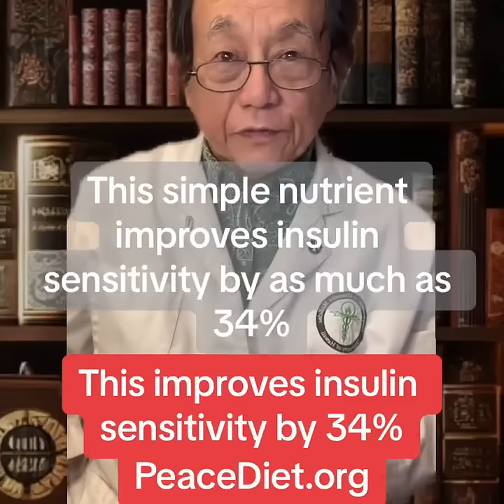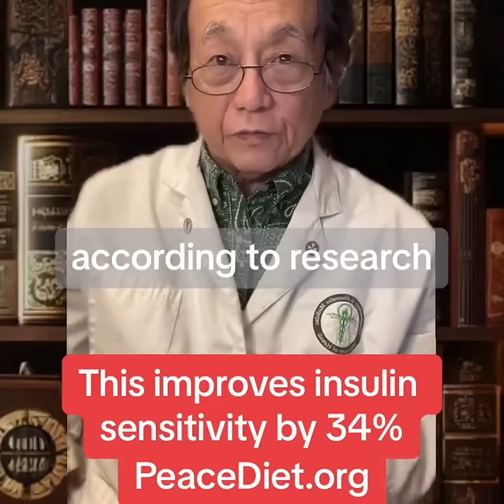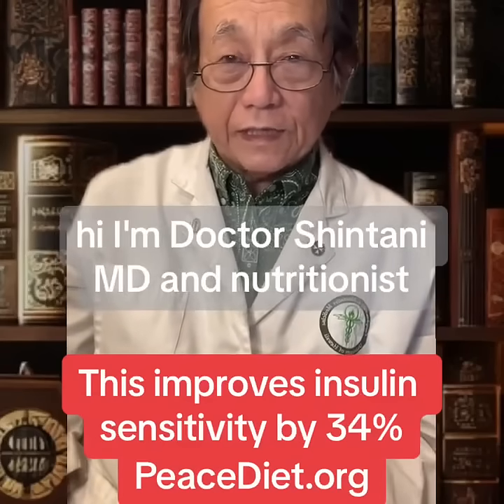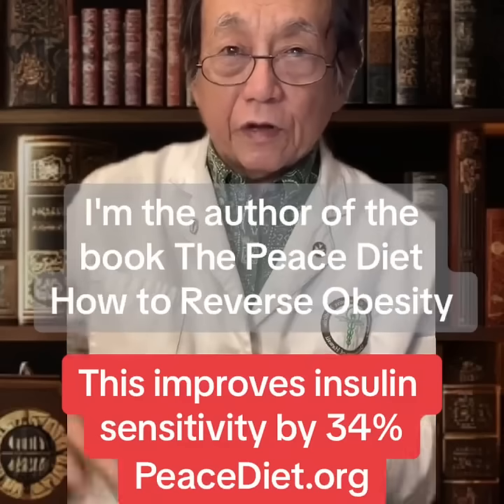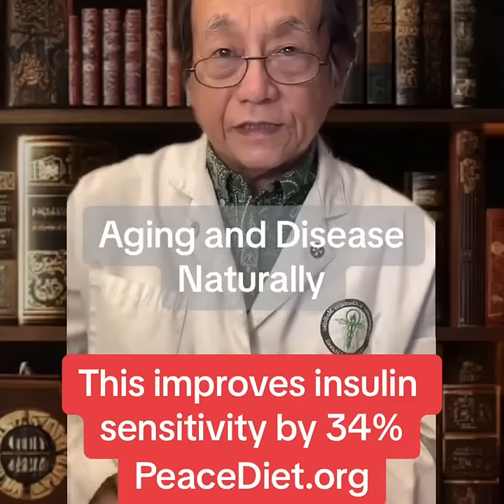This simple nutrient improves insulin sensitivity by as much as 34% according to research. Hi, I'm Dr. Shintani, MD and nutritionist. I'm the author of the book The Peace Diet: How to Reverse Obesity, Aging, and Disease Naturally.